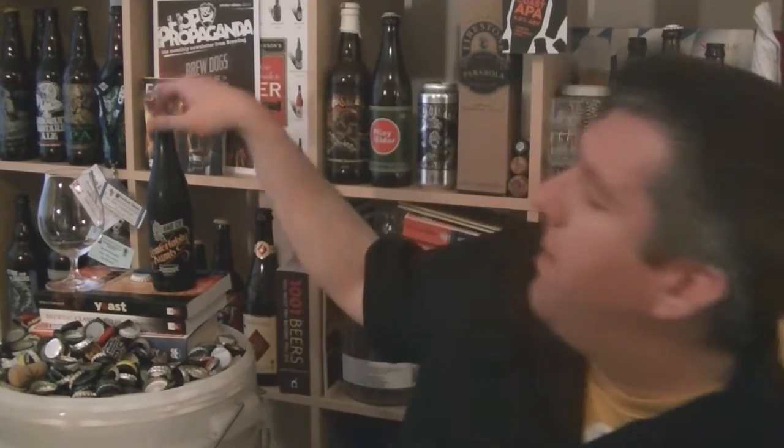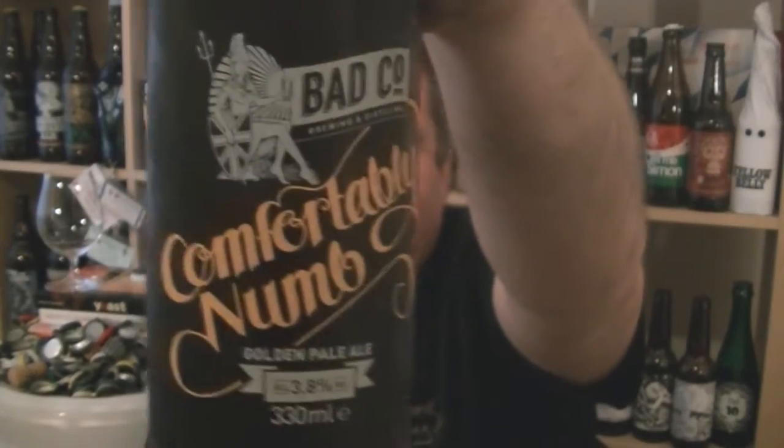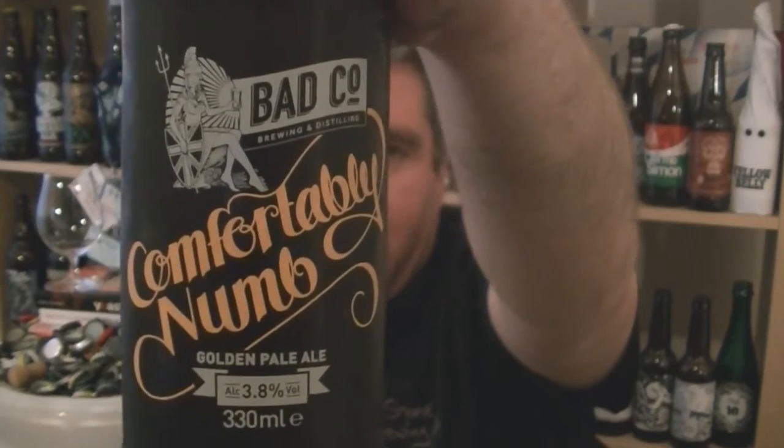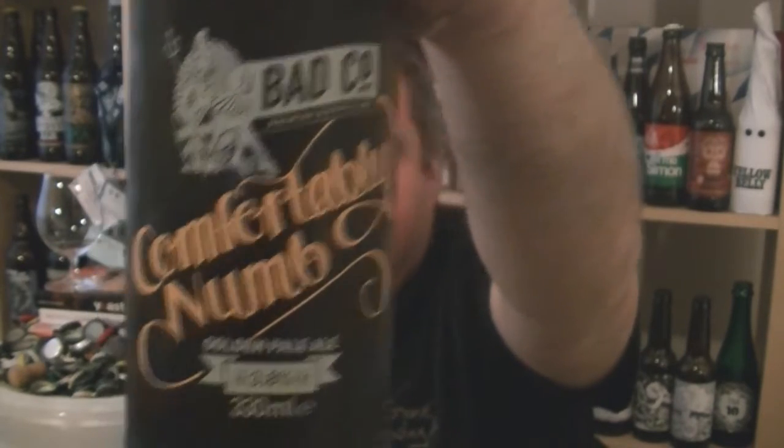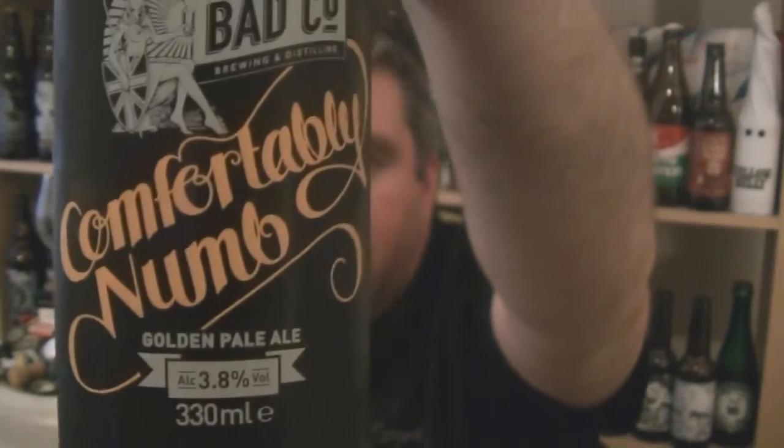Hi, I'm Rob from Hobbsene.com. Thanks for joining me for another video beer review. This time we've got a beer from Babco in Dishforth, North Yorkshire Brewing and Distilling Company. This is their 3.8% ABV Comfortably Numb. They call it on the bottle a golden pale ale — it's their session ale, their kind of cask session ale.